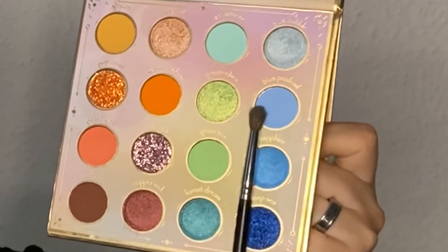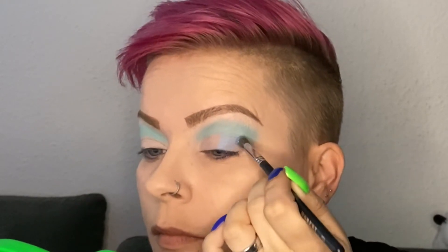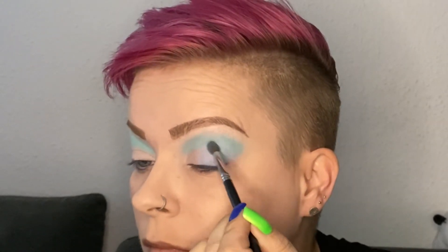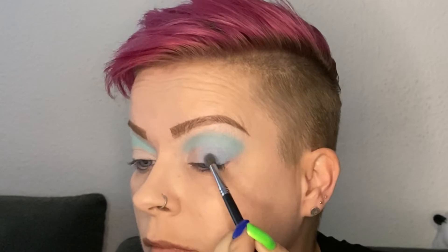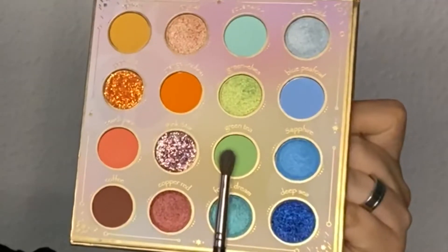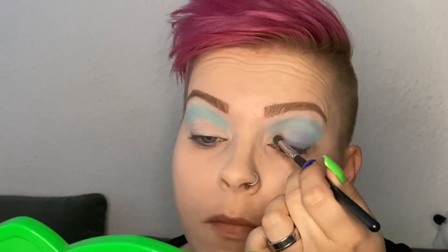On the outer part of my lid, I'm applying Blue Pea Fowl. I kind of had the feeling that it was a little bit hard to work with because it started out being a little bit patchy, but when I applied more it was just fine. On the inner part of my lid, I'm applying Green Tea, and this was very good to work with.